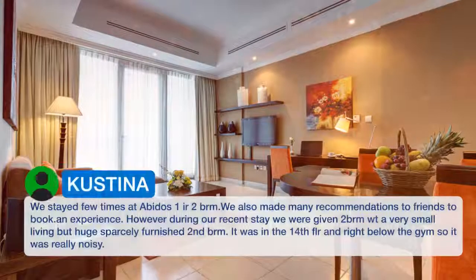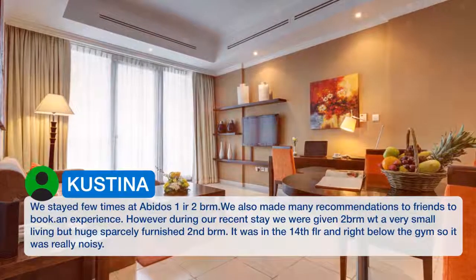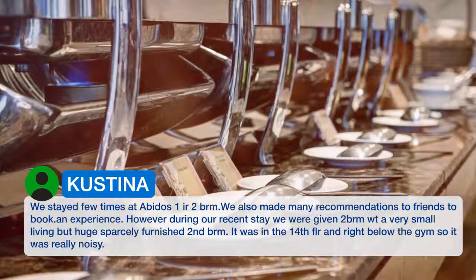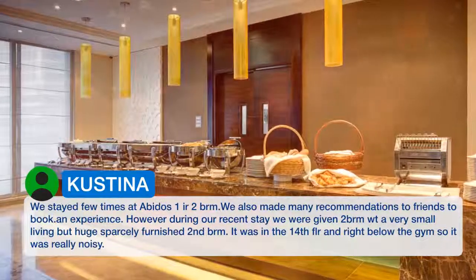We stayed a few times at Abidos and also made many recommendations to friends to book. However, during our recent stay we were given a very small living room but a huge, sparsely furnished second bedroom. It was on the 14th floor, right below the gym, so it was really noisy.